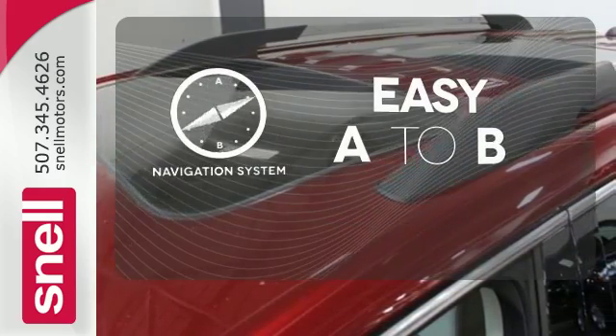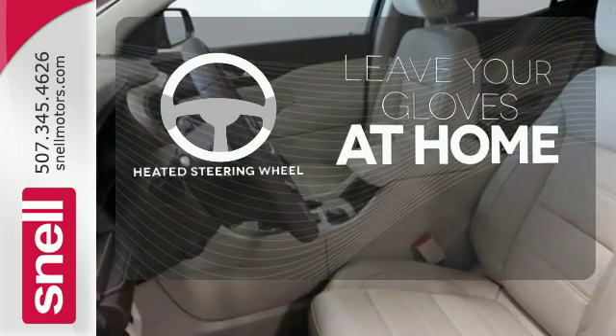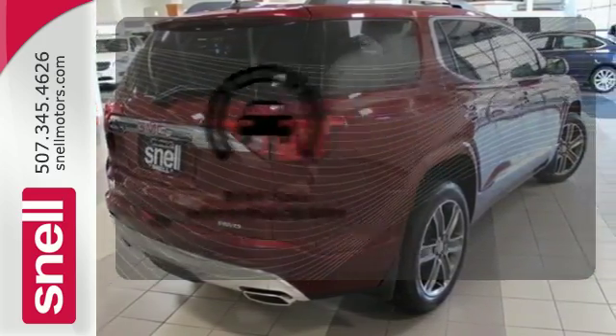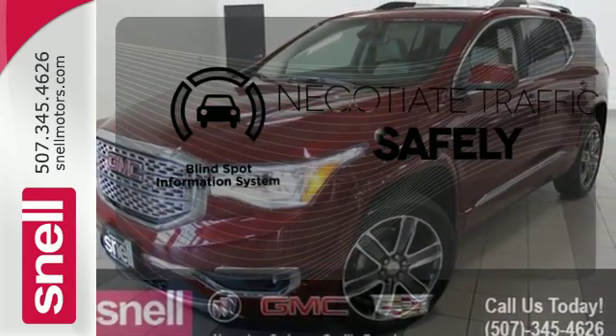Feel confident getting from point A to point B with the navigation system. Leave your driving gloves at home thanks to the heated steering wheel. Safety comes by being aware of your surroundings, and for that, the blind spot indicator can't be beat.